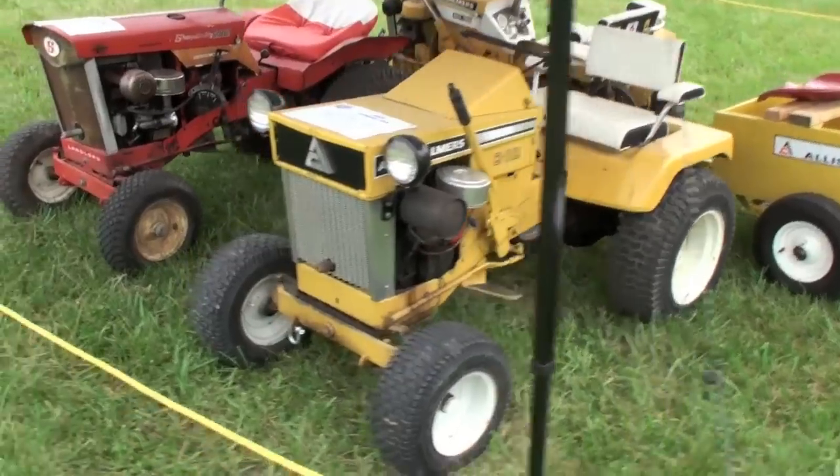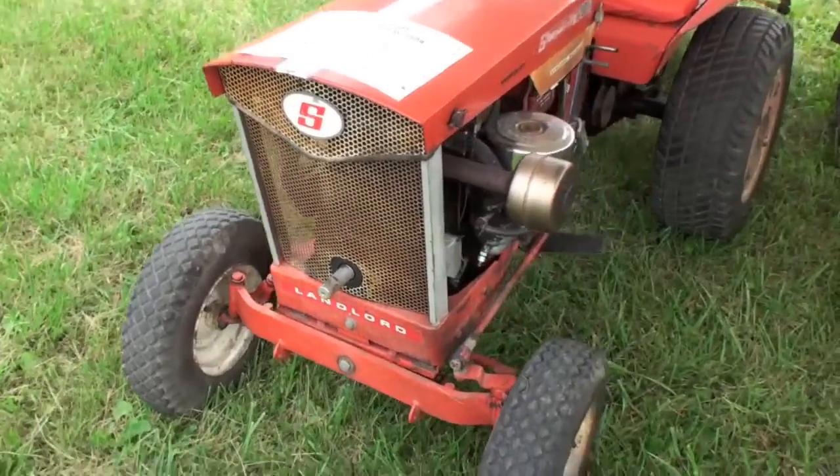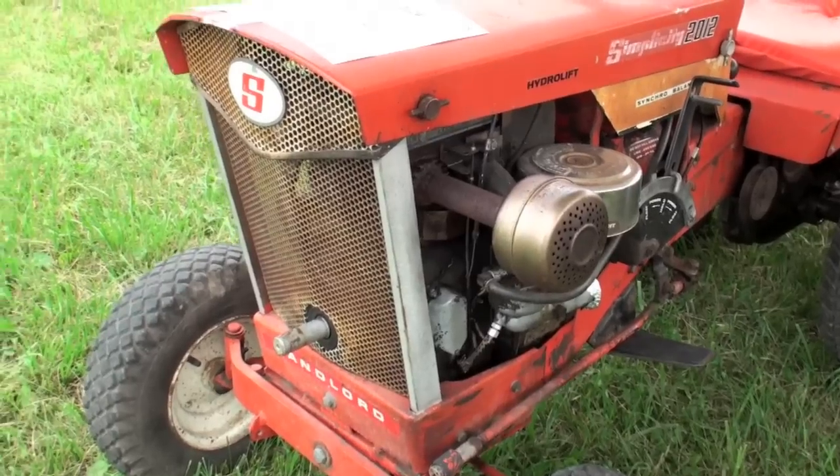Donnie, come out where we are. Man, I like these — the front PTO and stuff. Awesome.